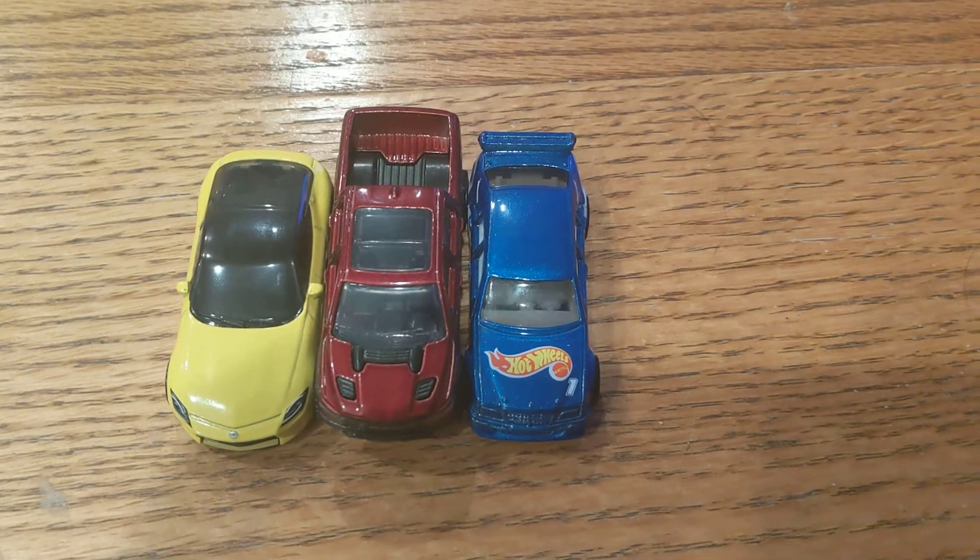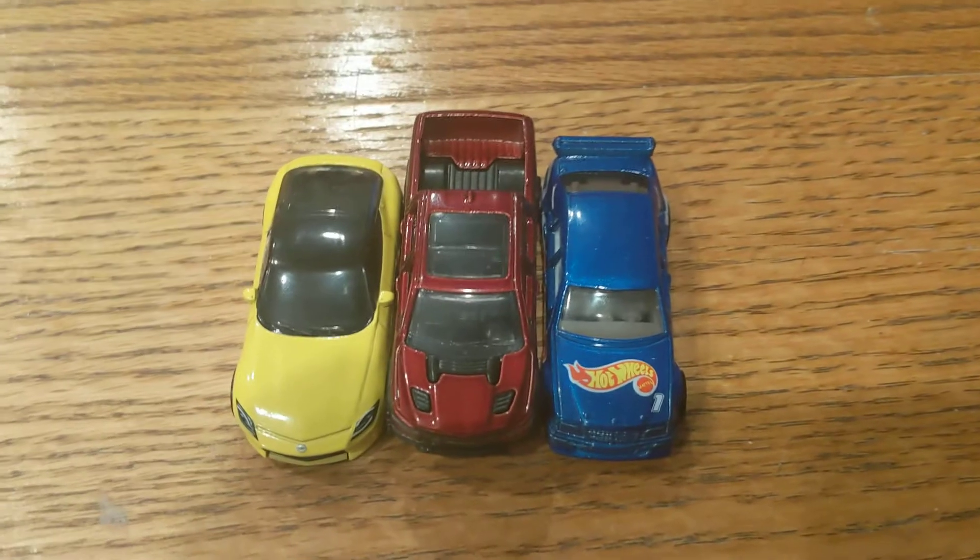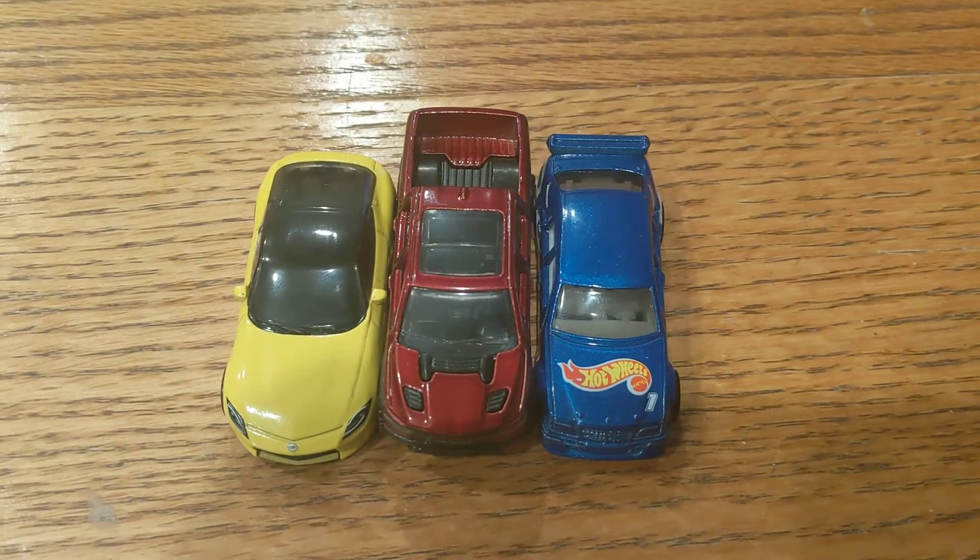Hey guys, it's Reese. Welcome back to the channel. I thought I'd just do a video of my top three fastest cars ever that are non-premium or NASCAR ones on my six-lane track.